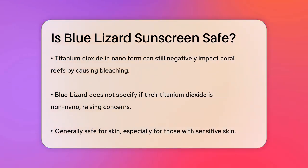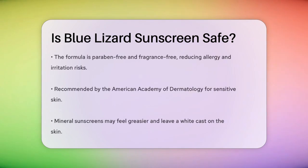For your skin, Blue Lizard sunscreens are generally considered safe, especially for sensitive skin. They are paraben-free and fragrance-free, which reduces the risk of allergic reactions and irritation. The American Academy of Dermatology recommends mineral sunscreens like Blue Lizard for sensitive skin because they are less likely to cause allergic reactions compared to chemical sunscreens.